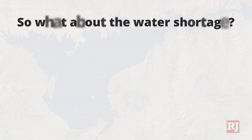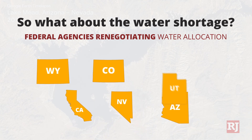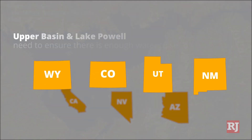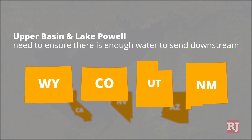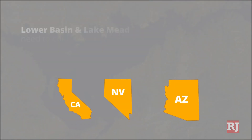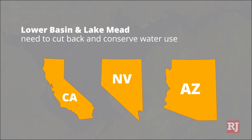So what is being done about the water shortage? Once again, the seven states and federal agencies find themselves renegotiating how the Colorado River should be divvied up. In general, upper basin states which use Lake Powell to store water need to ensure there is enough to send downstream to meet their compact obligations. Lower basin states which use Lake Mead will have to come back and conserve their water.